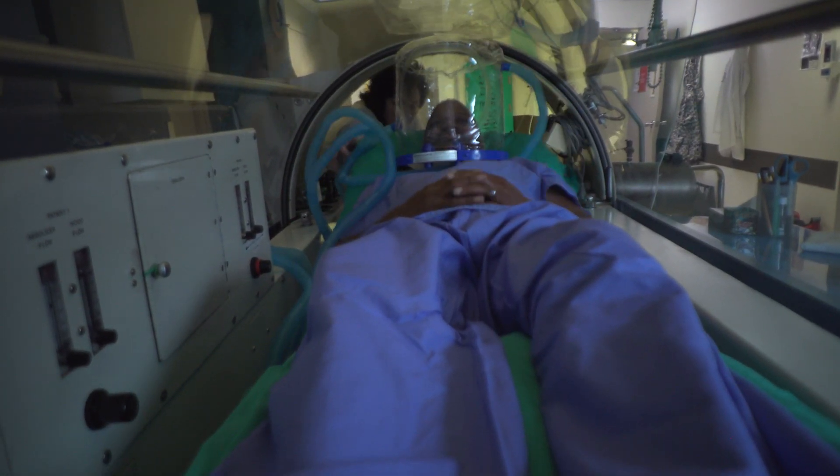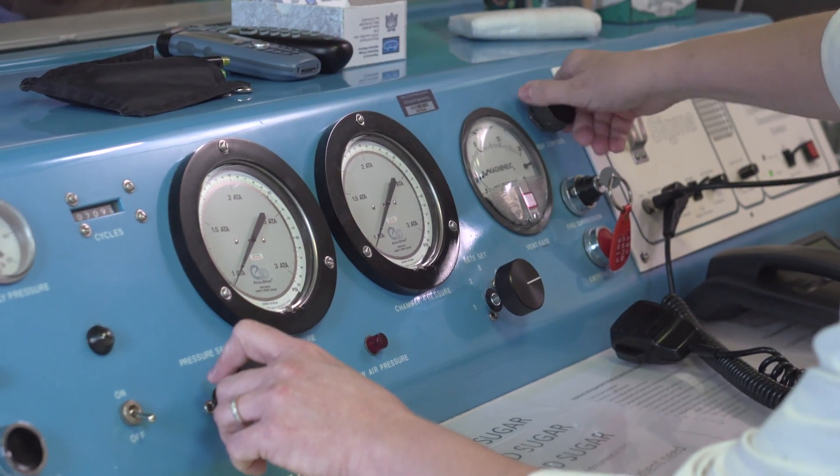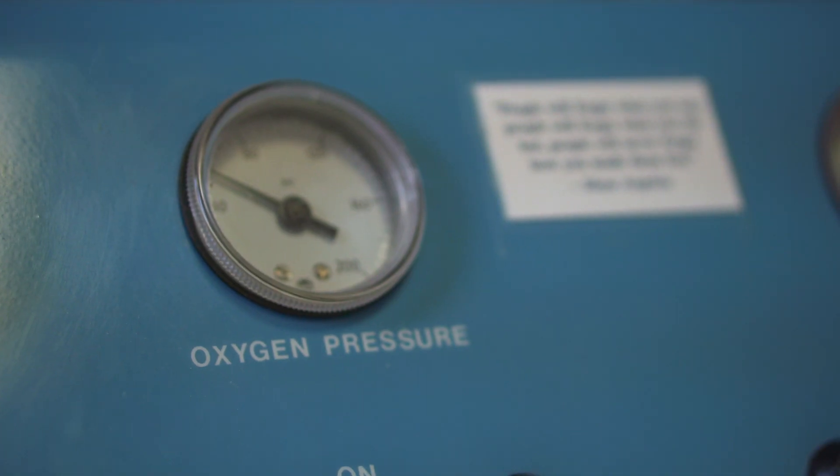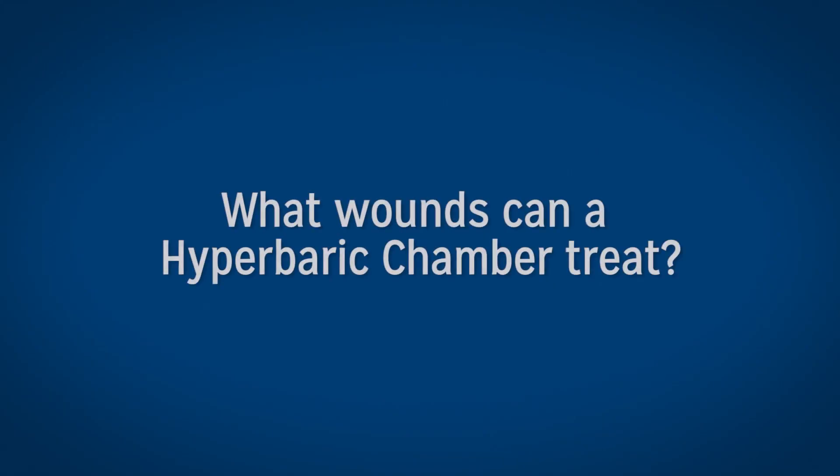The whole body fits into the hyperbaric chamber and we pressurize the environment surrounding the patient — generally to about 2.4 atmospheres. Hyperbarics helps stimulate all the factors and nutrients that are needed to help heal wounds.